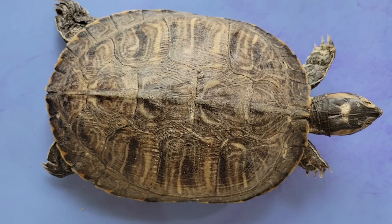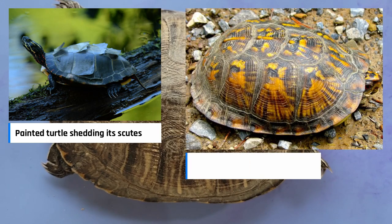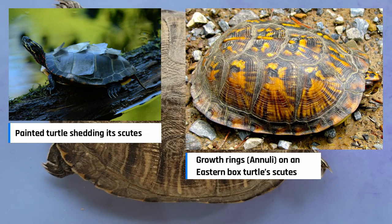Another similarity to nails is that turtles continuously grow new scutes underneath their previous ones. Some scutes actually have growth rings similar to those on a tree trunk that can help estimate a turtle's age. I don't think we see them on this turtle though.